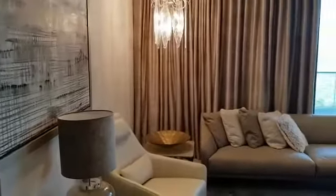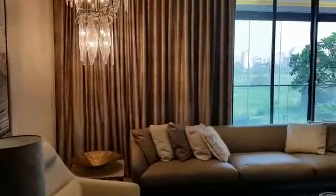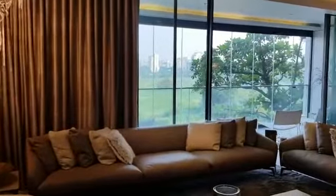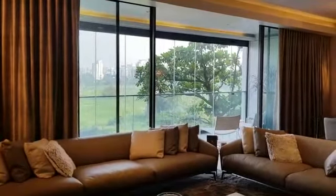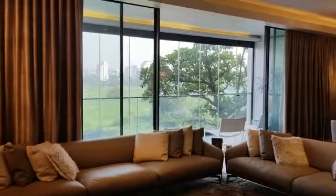I just want to give you a quick view of one of the most amazing living rooms I have ever seen. The land we're looking at right now is government reserve land for expansion of the airport.